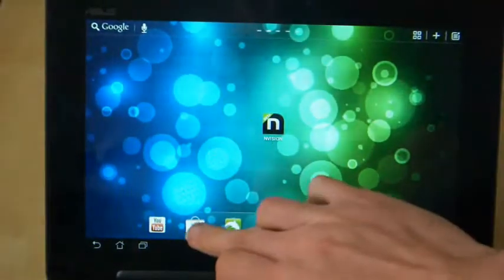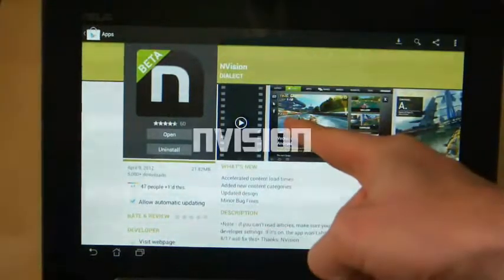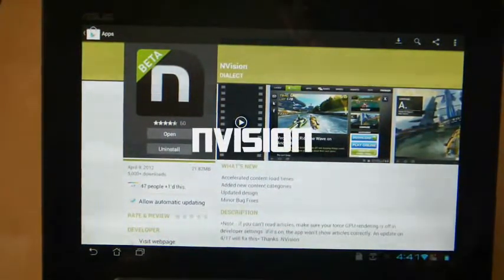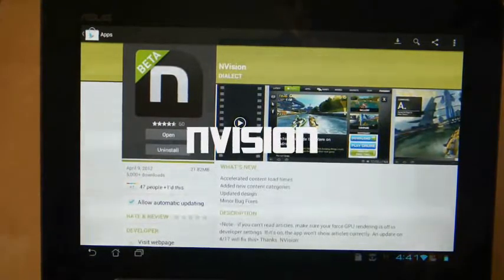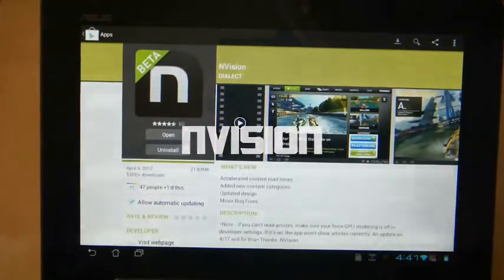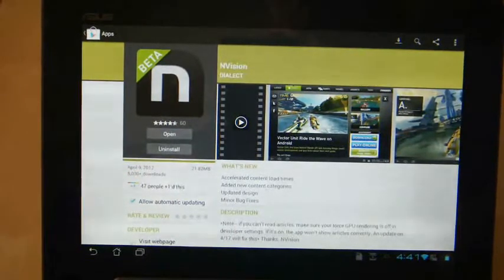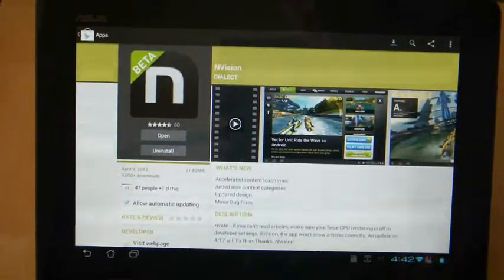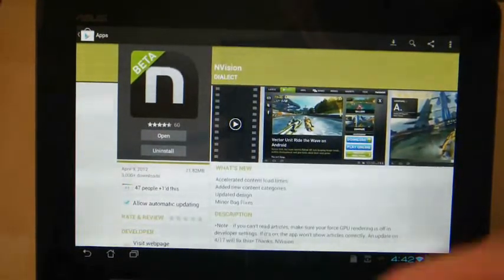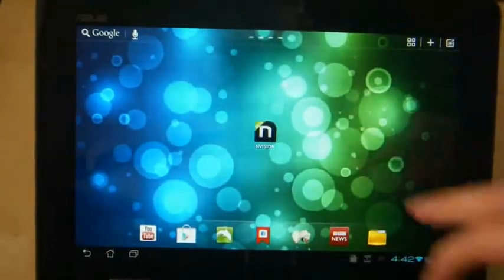The application I want to show you is called Envision. It is a funky news application which gives you news on the latest games, applications, and movies. It's in its beta stage at the moment, but what is causing it to have a bit of an influence on the forums and news sites is the way that it looks, because it does look quite futuristic and quite pretty.